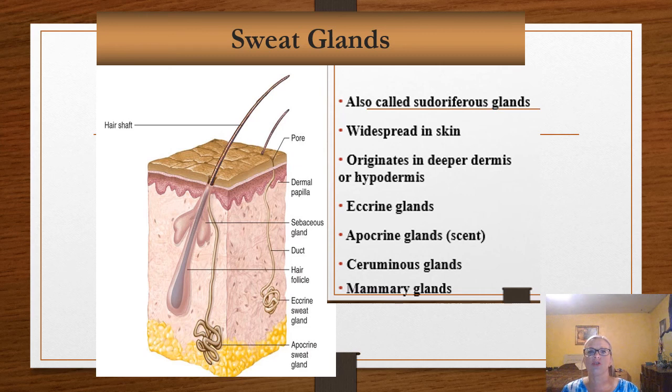Apocrine glands are scent-type glands. These are most abundant in the axilla, or armpit area, and in the groin. They become active at puberty and possess ducts that open out into hair follicles. We also have specialized glands that produce things like milk from a mammary gland, or a ceruminous gland, which produces earwax. So milk and earwax are secreted from modified sweat glands.